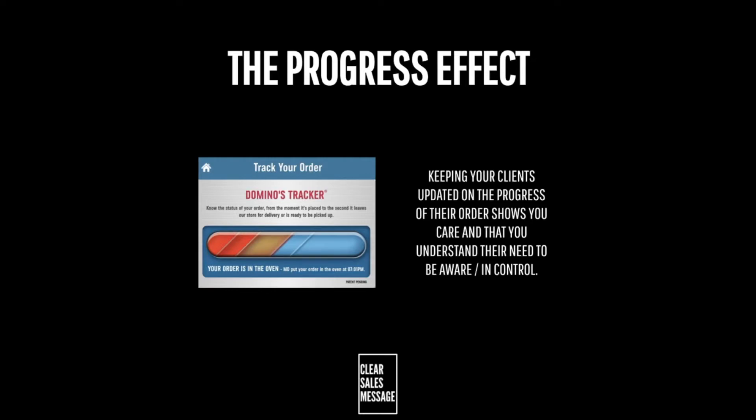So how can you use it? Well, depending on your offering, consider documenting and then naming your process and sharing a graphic of this with your clients. At each stage of the process you can use that graphic to update your clients as to where they are in the process and what's coming next.